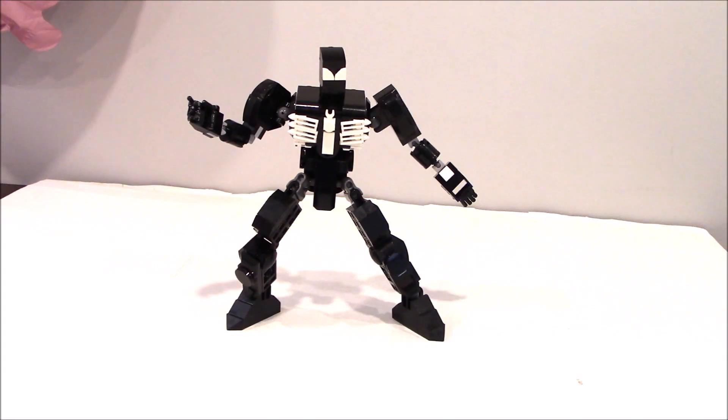Hey everybody, it's Boys with the Most Toys coming at you again. Back in the 80s there was something called the Secret Wars, which I think the MCU is going to do again, and there was a black costume Spider-Man. What he didn't realize is that his costume was alive — it was a symbiote, really.